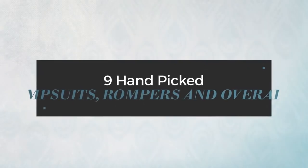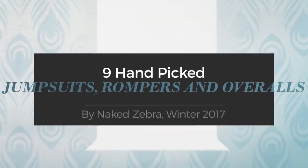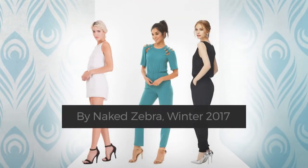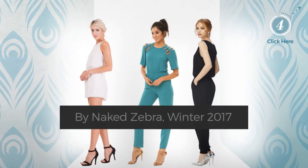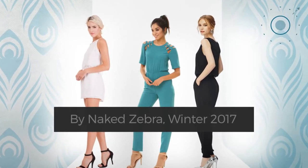9 hand-picked jumpsuits, rompers and overalls by Naked Zebra, Winter 2017. At any time, click the circle and check for updated deals on any of the jumpsuits.